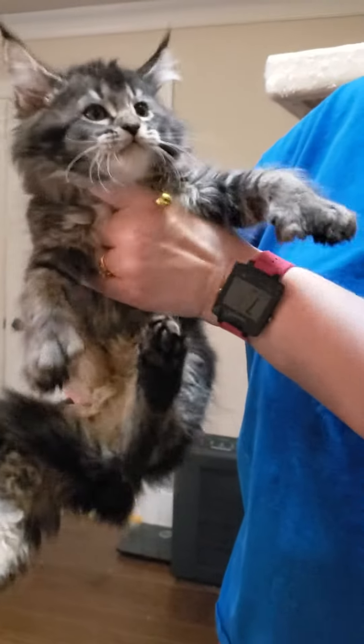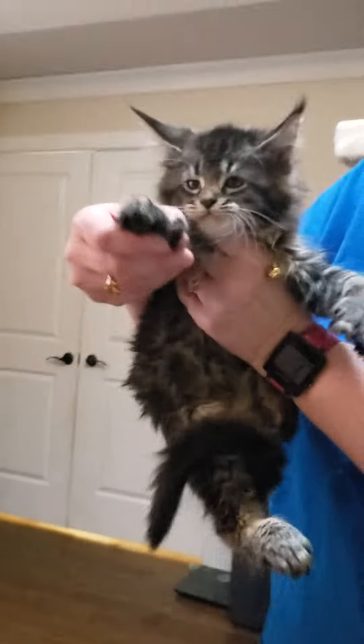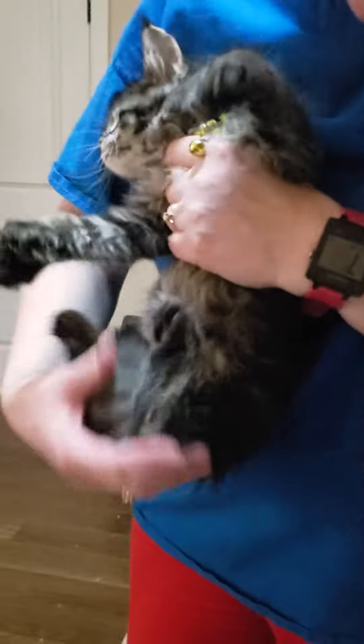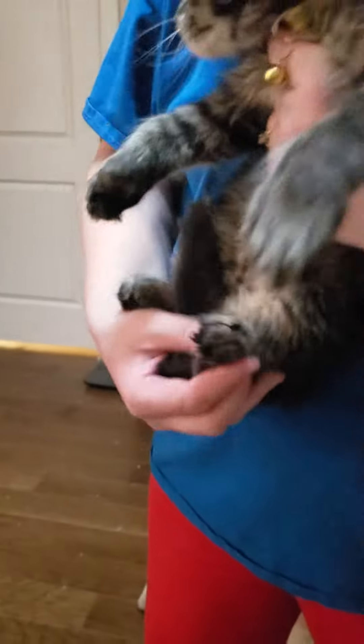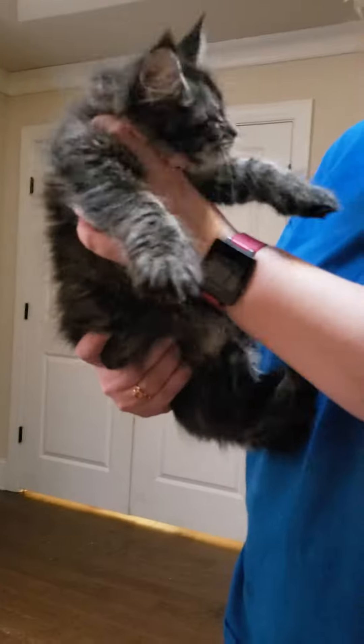This is Big Mama. Big Mama is a female. She has mittens in the front and another thumb right there, but on the back she does not have extra toes, so they're just in the front. So this is Big Mama.